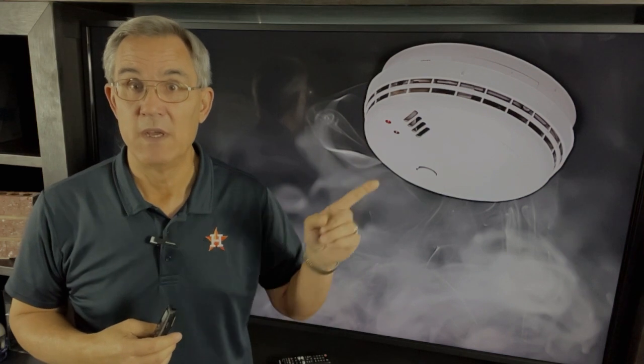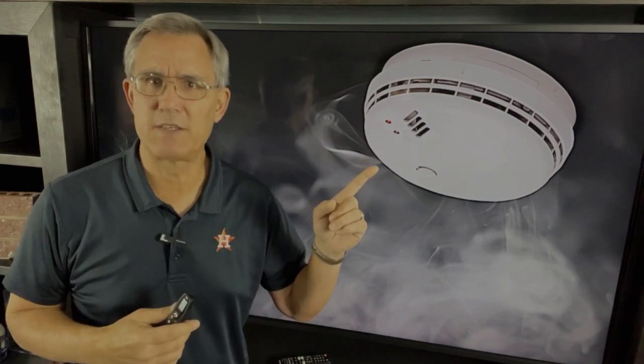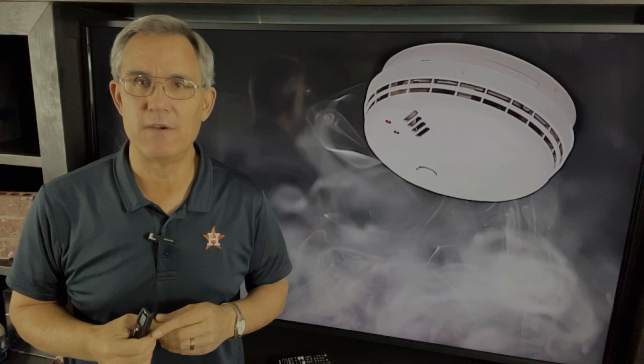Hi everybody, Dave Yelovic with Homes Built Right. You're remodeling a house, maybe you're building a new one. Have you ever thought about the smoke detectors that go into that house? Well, the codebook has a lot to say about these little safety devices, and we're going to talk about it in this upcoming video. Stay tuned.